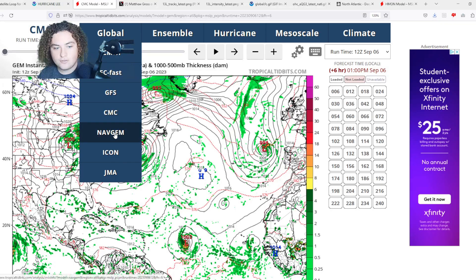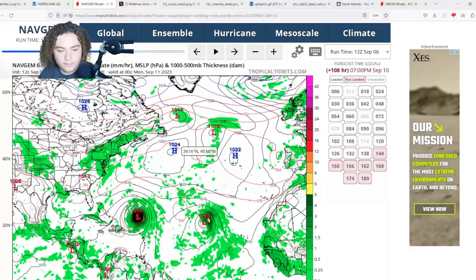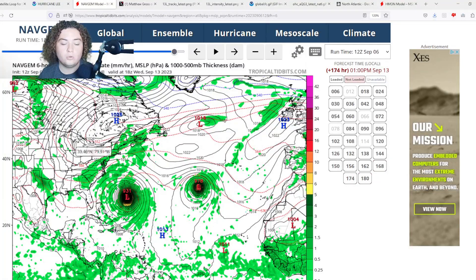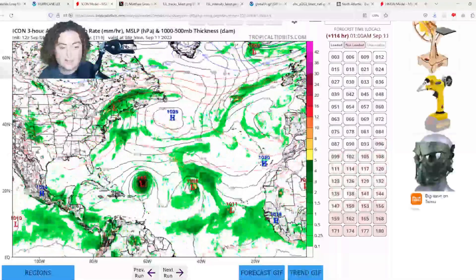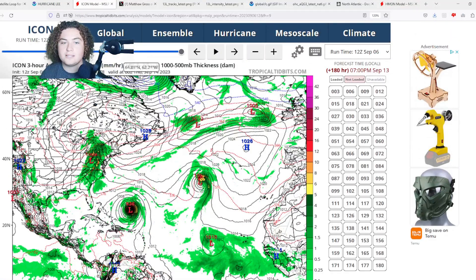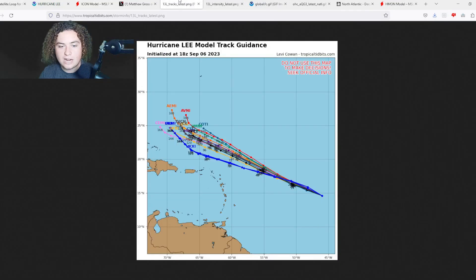Next we have the NAV GEM, with the 12Z run partially out. NAV GEM has this thing down to the 940s–930s before starting that turn. The ICON run also continues to show strengthening and intensification, with the system starting to make that turn before it approaches the Bahamas. Everything is going to be dependent on whether that cold wake and Lee's ventilation start pushing things more and more to the west — that will be the big game changer.